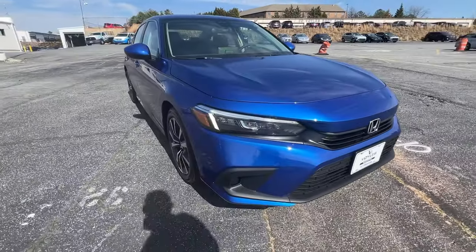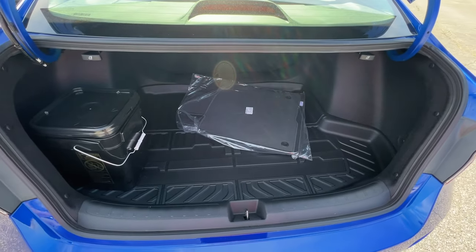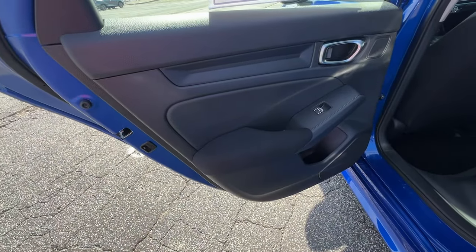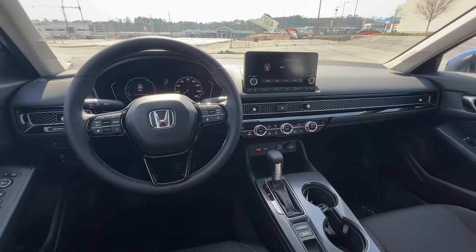These are just some of the great options this vehicle comes with: intelligent auto on-off high beams, pre-collision system, lane departure warning, moonroof, keyless entry, remote engine start, lane keeping assist, adaptive cruise control, keyless start, and heated mirrors.